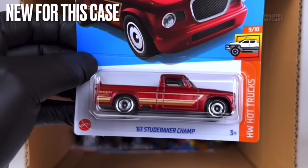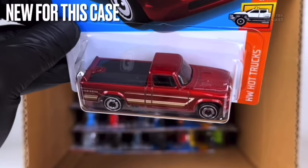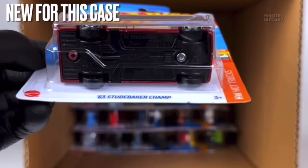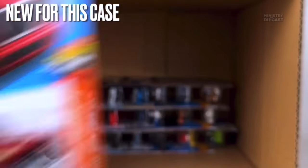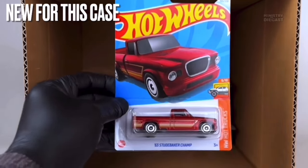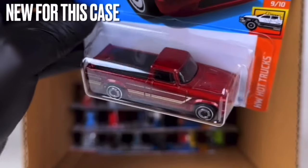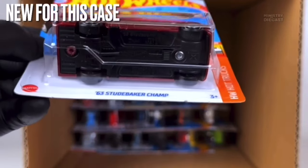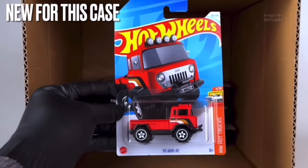Next up is a really nice one — the '63 Studebaker Champ. I'm really going to be searching for this because I think it looks stunning. It receives side and front tampo work, has been painted in a lovely dark metallic red, and is rolling on the Aerodisc wheels painted completely in chrome. What a great release of this casting — it looks so good and I'm definitely adding this to my collection.